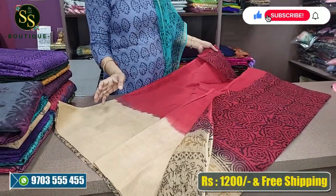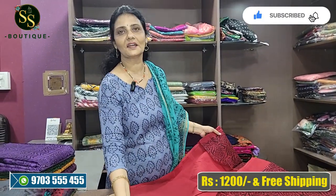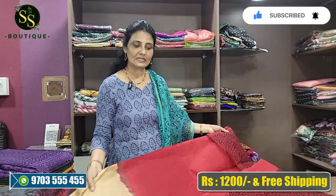The cost is also at a reasonable price — 1200 rupees — and it comes with a width lining as well.